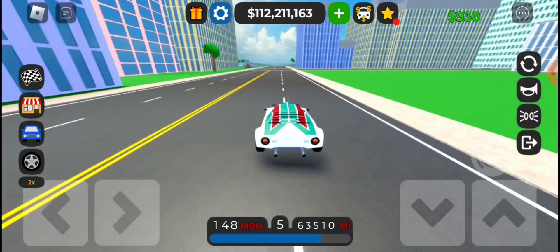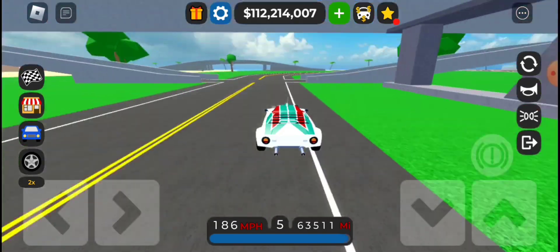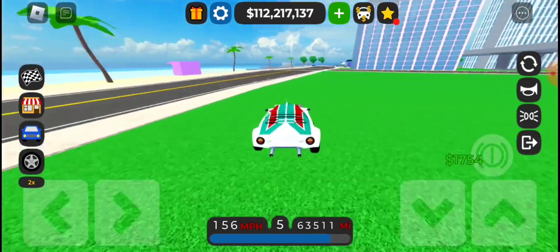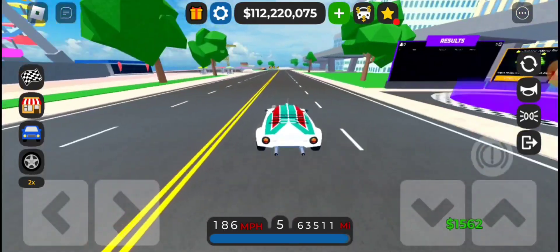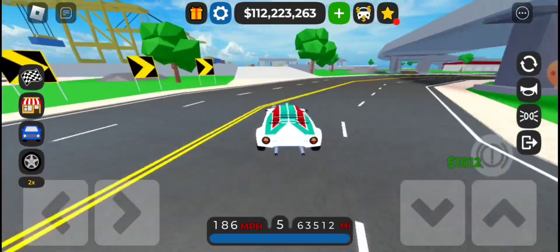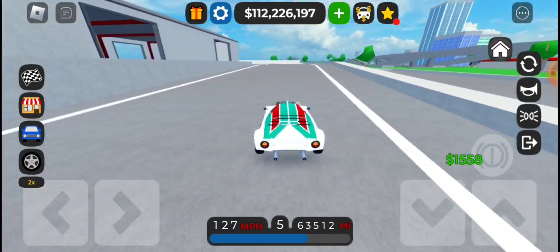It's not often we get a new Lancia in CDT — in fact, in the entire history of CDT we've gotten two. My favourite car in the world, the Delta, if you couldn't tell from my intro.